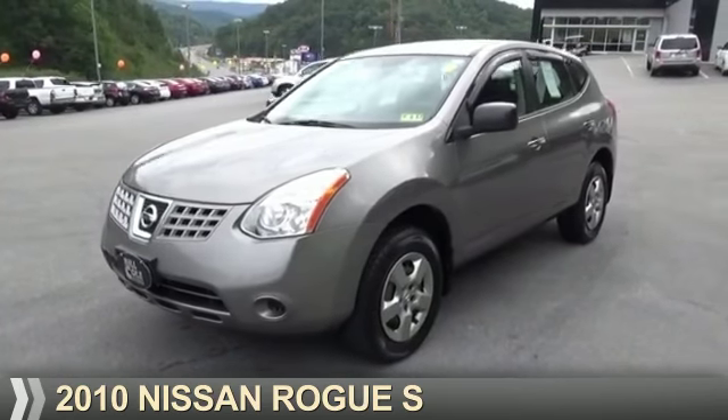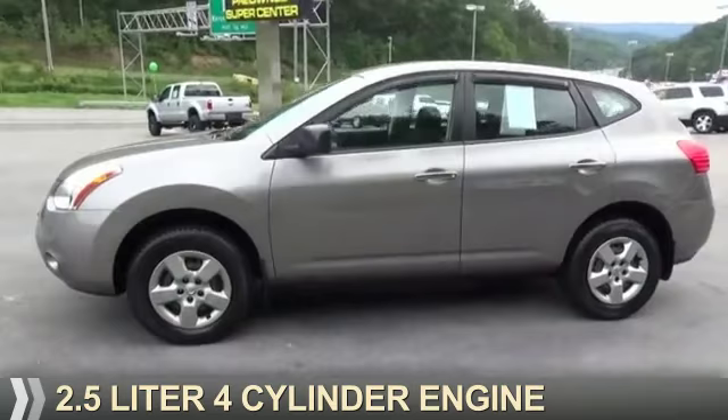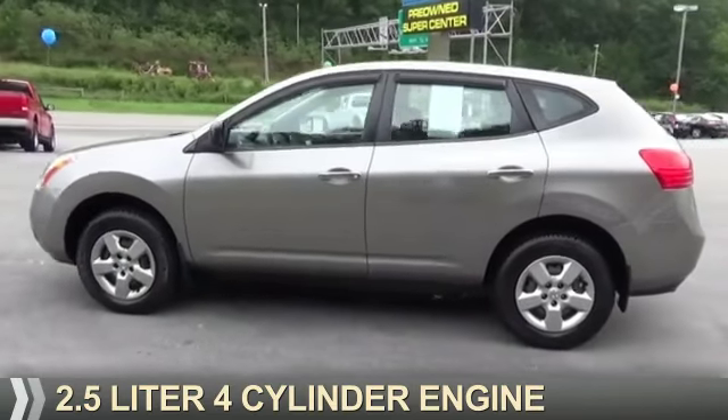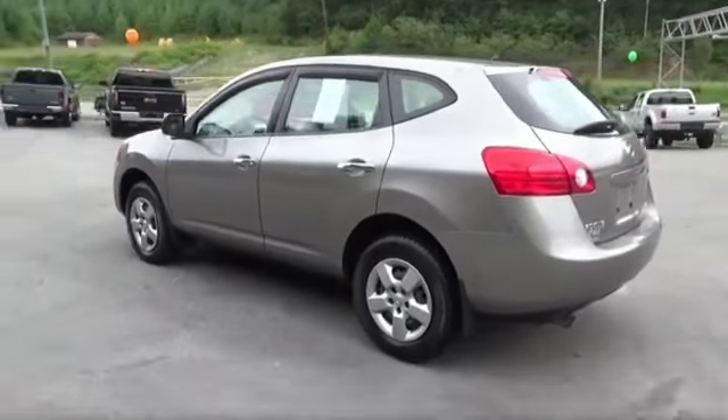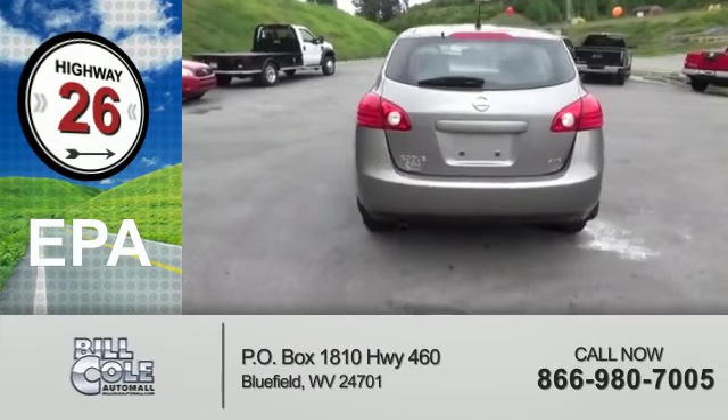Presenting the 2010 Nissan Rogue. It's powered by a 2.5-liter four-cylinder engine and a continuously variable transmission. Great fuel efficiency saves you money by requiring fewer trips to the gas station.